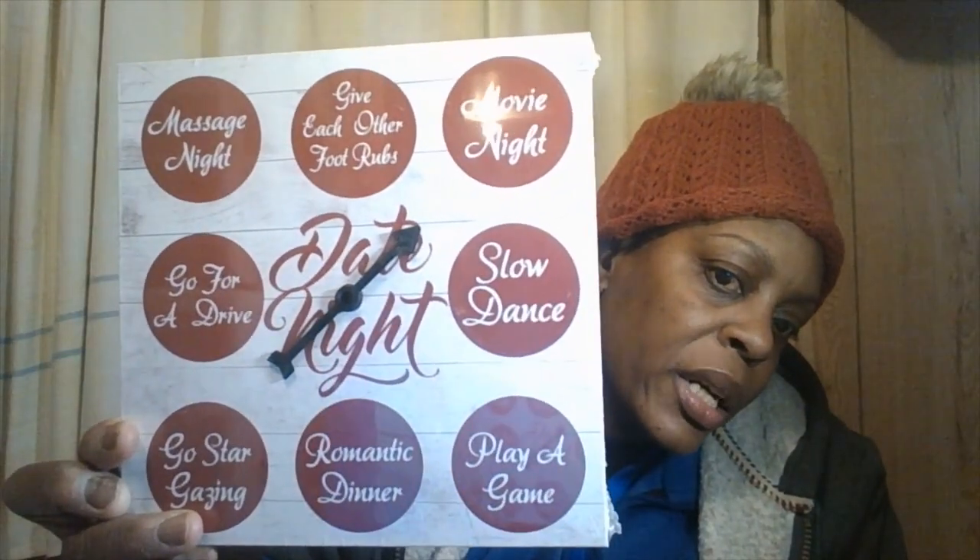The next thing I want to show you — I thought this was super cute. It just says 'Date Night.' I'm going to put this in the kitchen or maybe in here in the beauty room. You spin the arrow around for: movie night, give each other foot rubs, massage night, go for a drive, go stargazing, romantic dinner, play a game, slow dance. I got this for Valentine's Day — super cute.